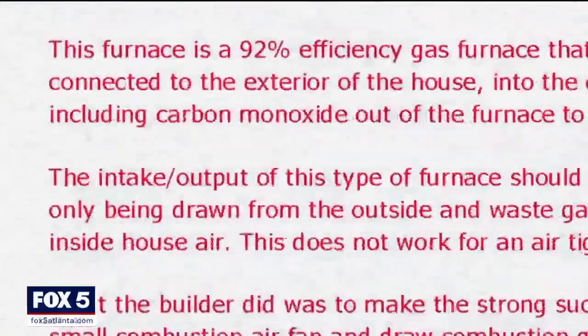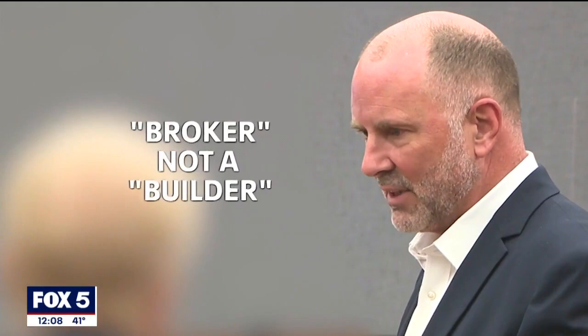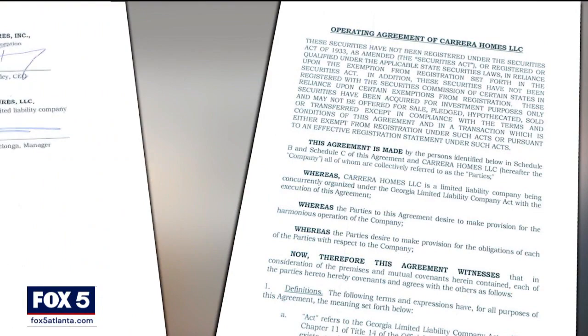They can't sell it; they can't do anything. Mr. Hansen sued Muffley and Associates in 2018, claiming fraud and breach of contract. Five years later, the case is in arbitration. Mr. Muffley has declined to talk to the Fox 5 I-Team, but in his response to the lawsuit he disputes any blame, saying he simply acted as a broker, not a builder. However, the Carrera Homes builder, Stephen DeLonga, said he and Muffley were 50-50 business partners in Carrera Homes. Mr. DeLonga declined to comment further.